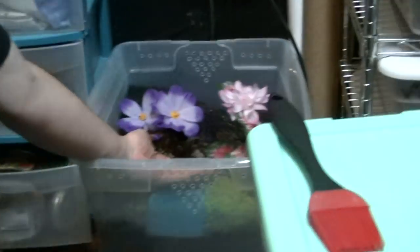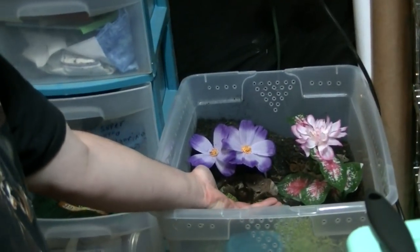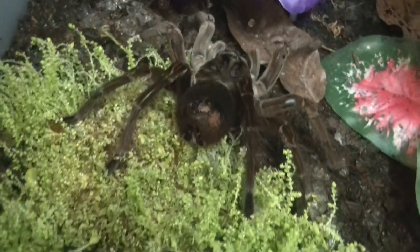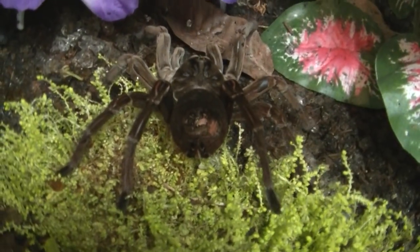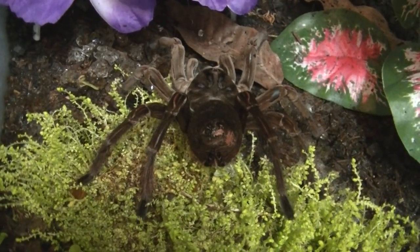I'm going to put this girl back in her cage. She didn't kick a hair at one. That's another thing that guy mentioned — he's got six Stormies and all of them kick urticating hairs and they're always in a constant threat posture.